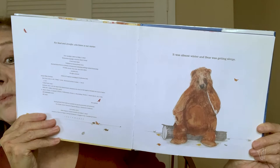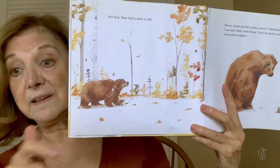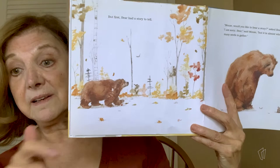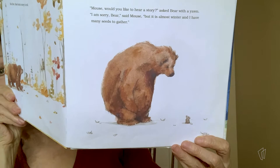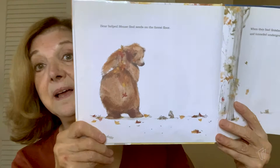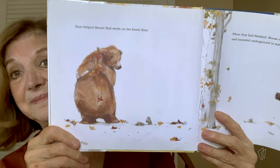Here's Bear. It was almost winter, and Bear was getting sleepy. But first, Bear had a story to tell. "Mouse, would you like to hear a story?" asked Bear with a yawn. "I am sorry, Bear," said Mouse. "But it is almost winter, and I have many seeds to gather." Mouse was too busy to sit and listen to a story. Bear helped Mouse find seeds on the forest floor. When they had finished, Mouse said, "See you soon," and tunneled underground to wait for spring.